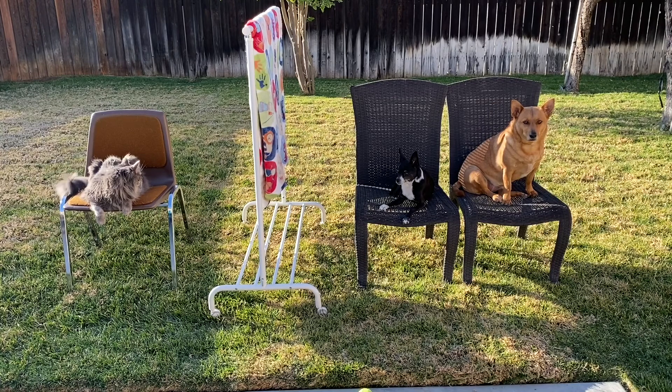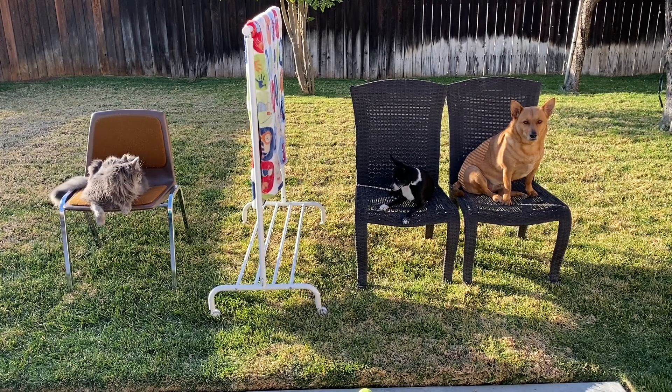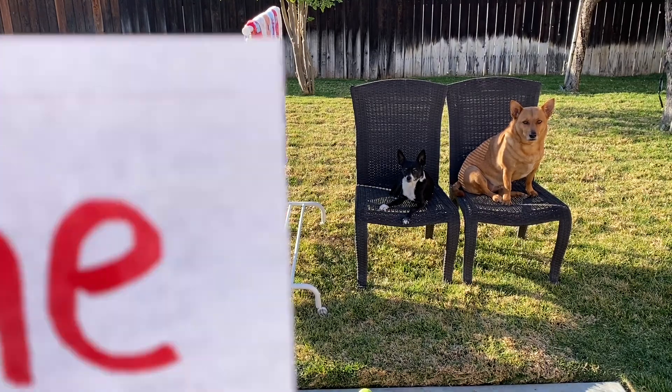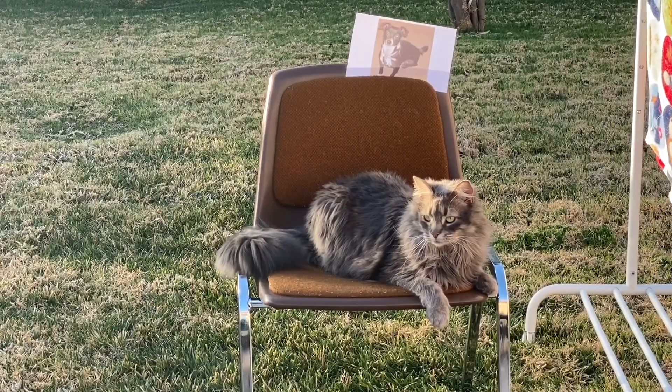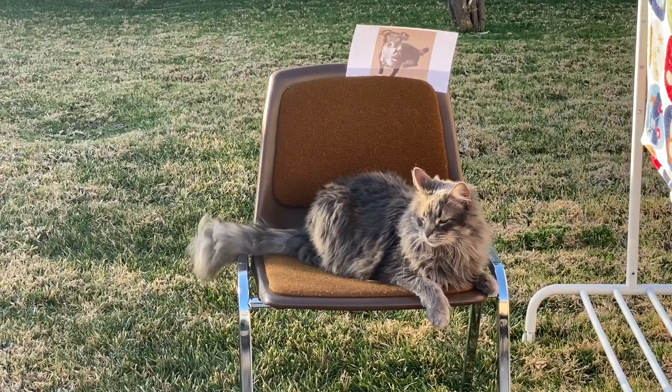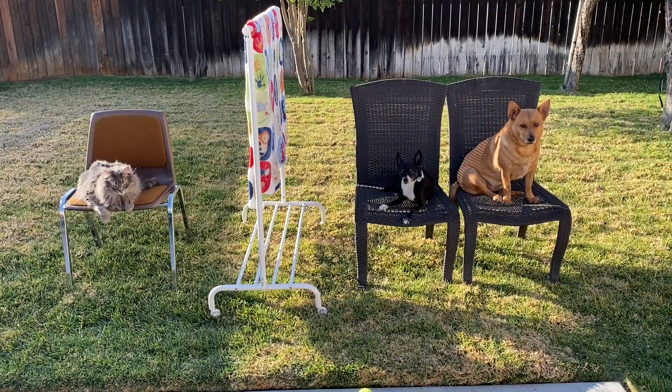Alright Axel, you're going to be doing the guessing. Hanny and Ginger, you're going to be staying behind the curtain so he can't see you. Alright, Axel, no peeking! Here's your first clue. This dog is smaller than the other dog. Ready? Who is she? Great job, Axel! It was Hanny!